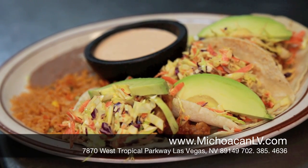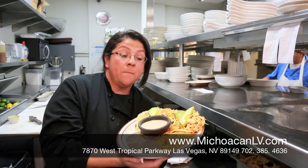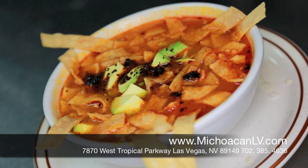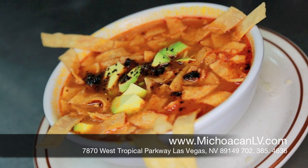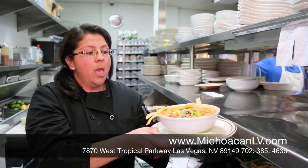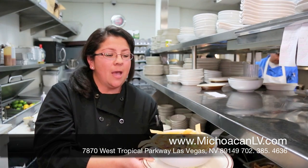This is our fried fish tacos, and we serve it with a sarandeada sauce. This is one of my favorite plates. This is our sopa tarasca, with shredded chicken and chicken tomato broth. And we serve it with a dry chile and fresh avocados on the top.